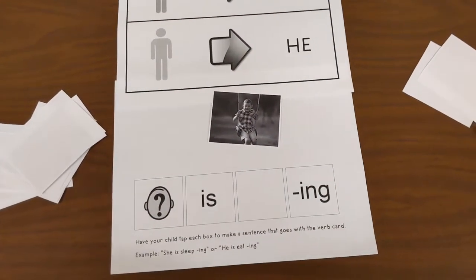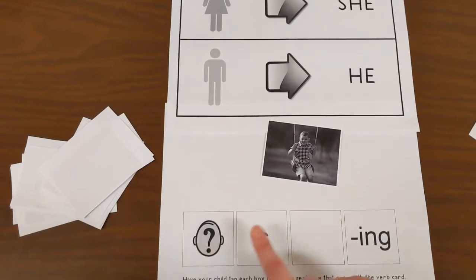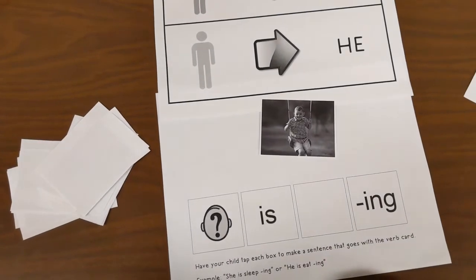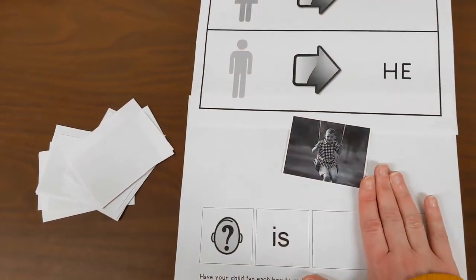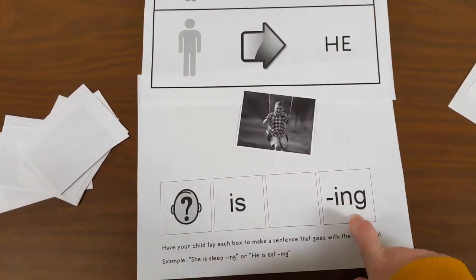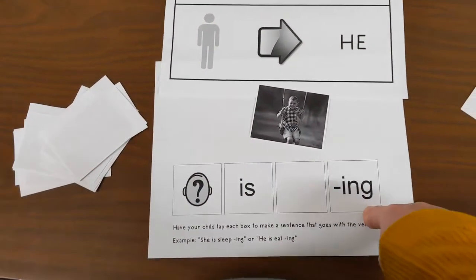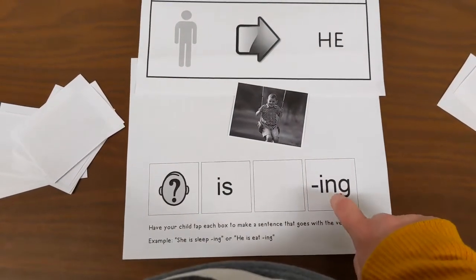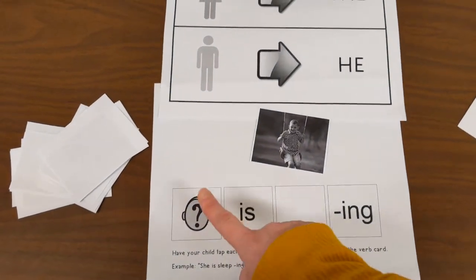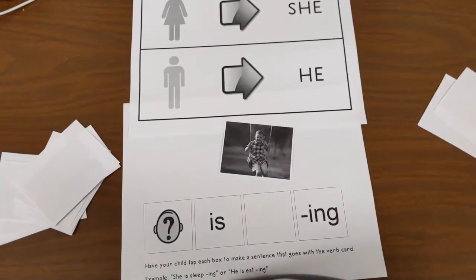They might also just say 'her swing' or 'him swing,' or 'he swinging' without the full form. You want to put emphasis on whatever it is that they're leaving off. So if they're leaving off the '-ing' at the end of the verb, you would say, 'Oh no, he is swinging — we have to put that ending on. He is swinging.' If they're saying 'him swinging,' correct to 'he is swinging.' Make sure you're emphasizing what it is that they're doing.